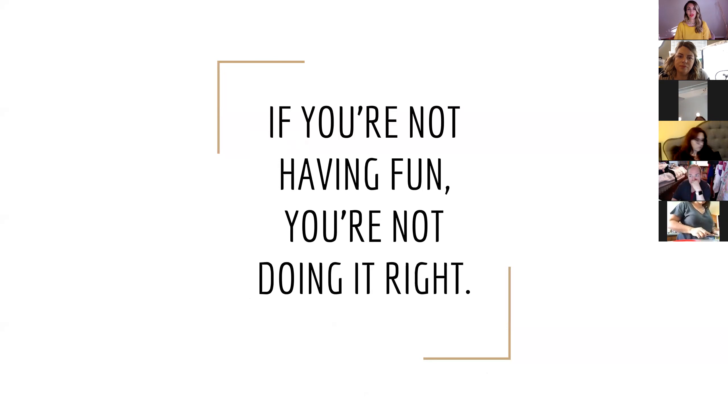First, the key is: if you're not having fun, you're not doing it right. I say that all the time and I mean it. I'm all about the fun. For me, social media is so fun because it's a creative outlet.